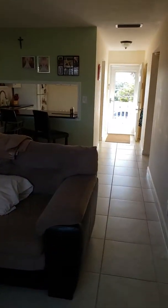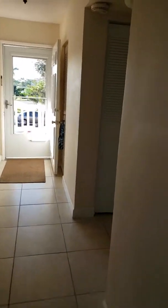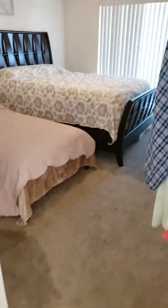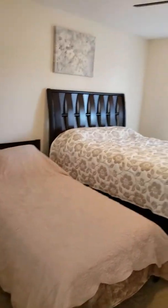As we walk back through, you can see how big it is — it's about 850 square feet. We'll walk over here into the bedroom. The bedroom is carpeted. They have a big-size bed along with a twin bed, and a nice beautiful ceiling fan up here.